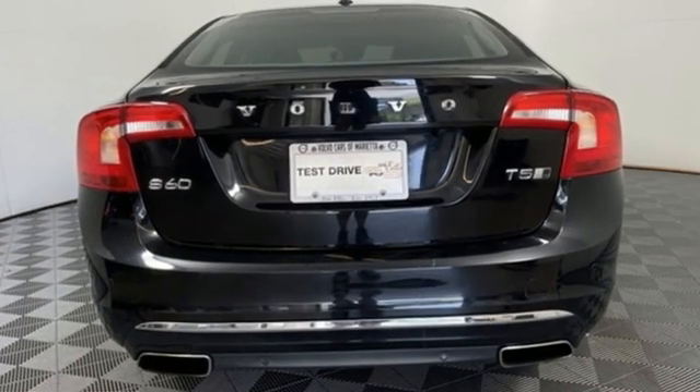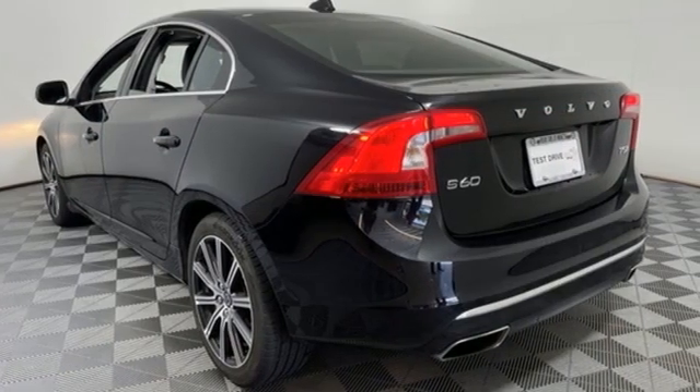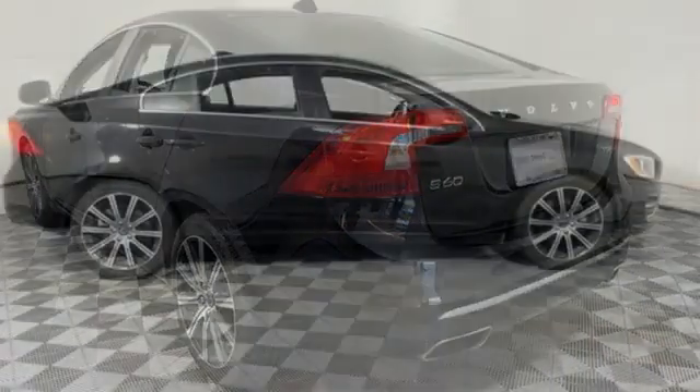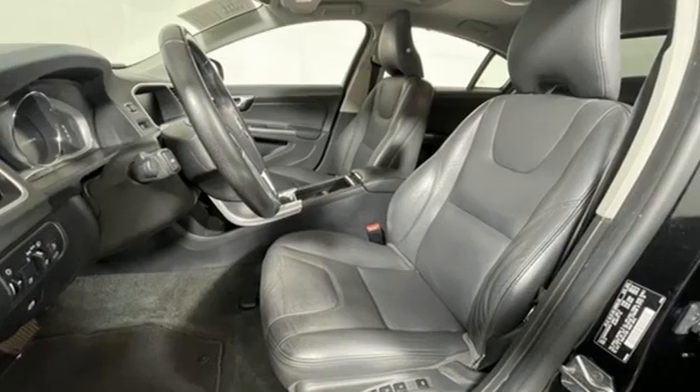It comes nicely equipped with features you'll love: integrated navigation system, front heated leather bucket seats, Wi-Fi hotspot, power sliding and tilting sunroof, automatic transmission, and four-wheel drive.